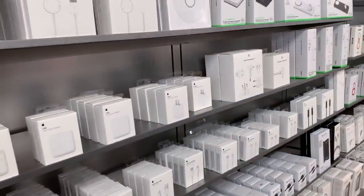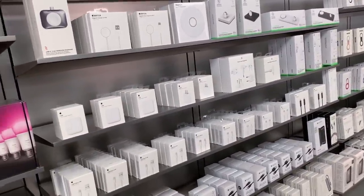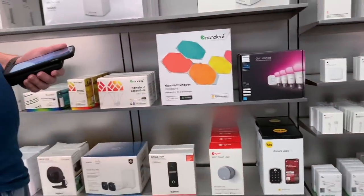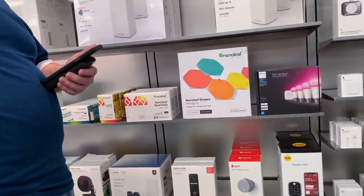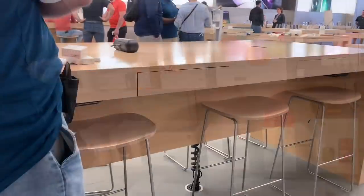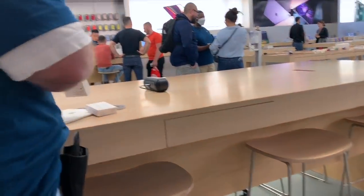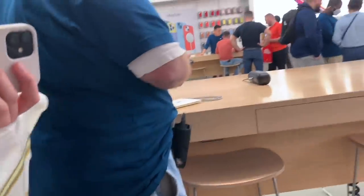We learned something new at the Apple Store today — the USB-C charger is the same price as the slower older ones, so we're fast charging the phone for the same price. I would have never thought of that. Alaya is spoiled today! She deserves it though, it's been a while. Okay you guys, we are leaving — Alaya has her two bags, she's so spoiled today.